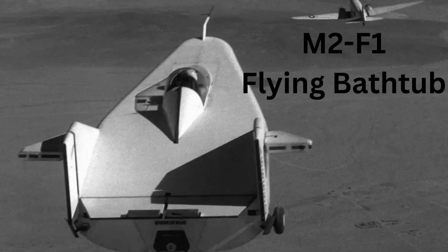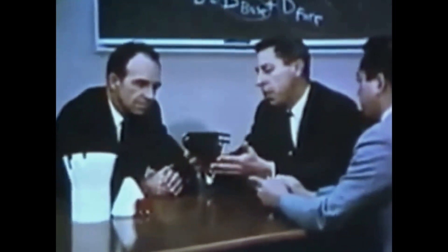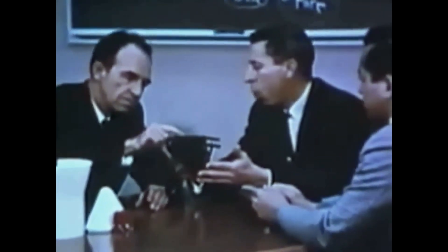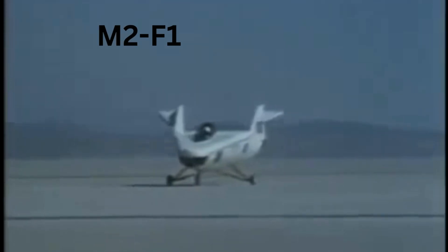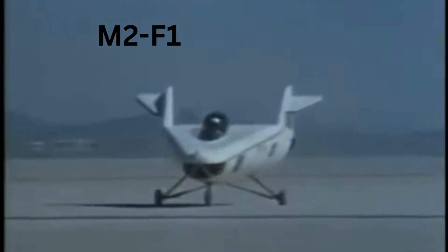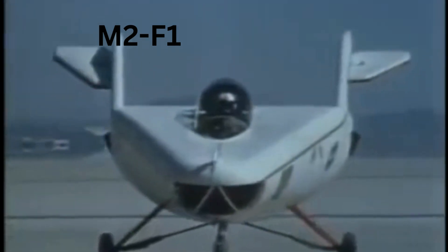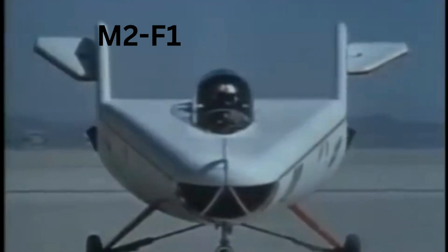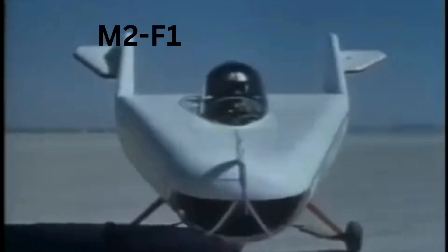Taking flight with a bathtub: in the early 1960s, NASA Ames researchers Eggers and Allen were looking for ways to improve re-entry vehicles. They discovered that a modified blunt-nosed cone could generate lift, allowing a controlled landing instead of a ballistic plunge. This led to the M2F1, a lightweight unpowered prototype nicknamed the 'flying bathtub.' It featured a plywood shell placed over a tubular steel frame, and construction was completed in 1963.